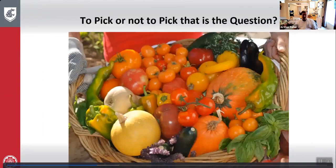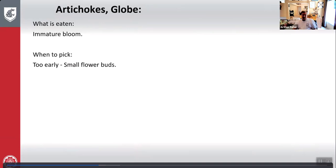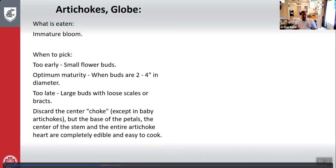Artichokes: what is eaten is the immature bloom. Too early — very small flower buds. Optimum maturity — buds are about two to four inches in diameter. Too late — large buds with loose scales or bracts. Discard the center choke except in baby artichokes, but the base of the petals, the center of the stem, and the entire artichoke heart are completely edible and easy to cook.